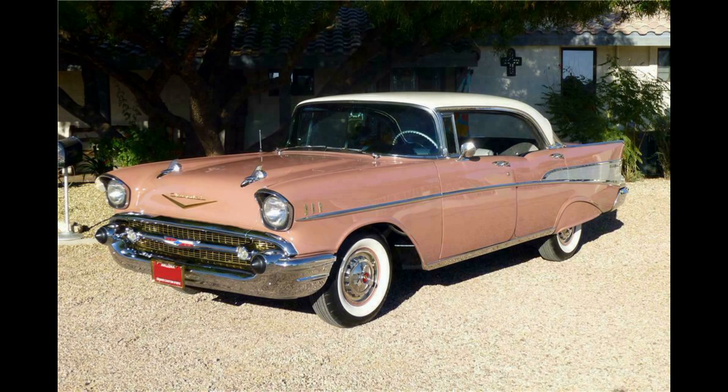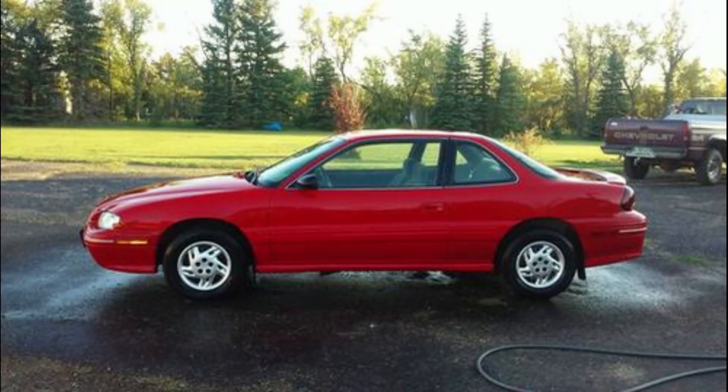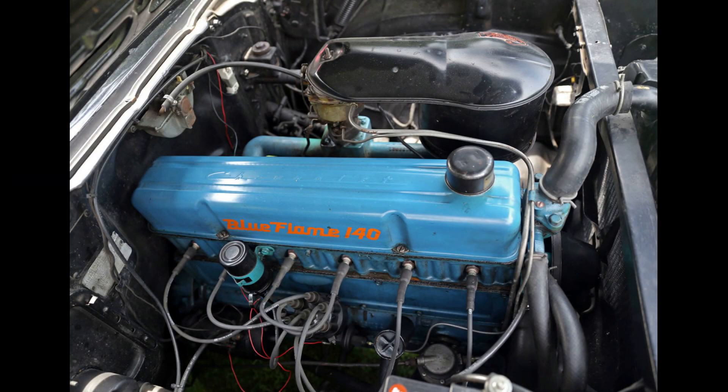It originally came in the canyon coral pink and Indian ivory roof. Since I was not going to own a pink vehicle, I found a color code off of a 1997 Pontiac Grand Am, which was a nice red that I really enjoyed. My sister had one of those and I said, that's a pretty color, I want that on my car. The car originally came with the 235 straight six with a three speed standard transmission, three on a tree.